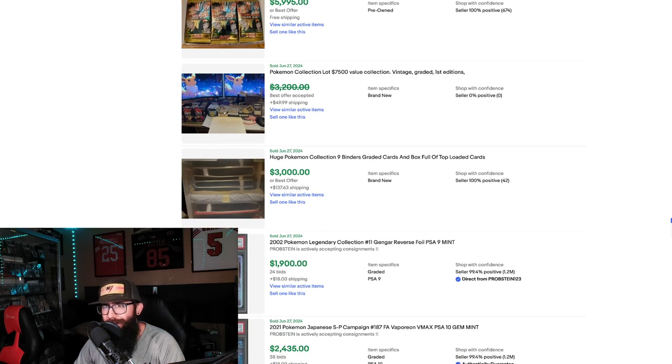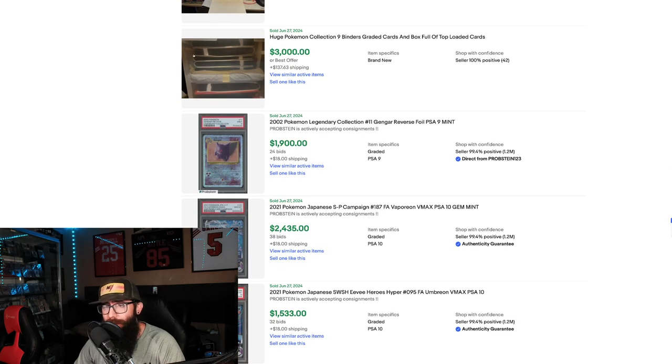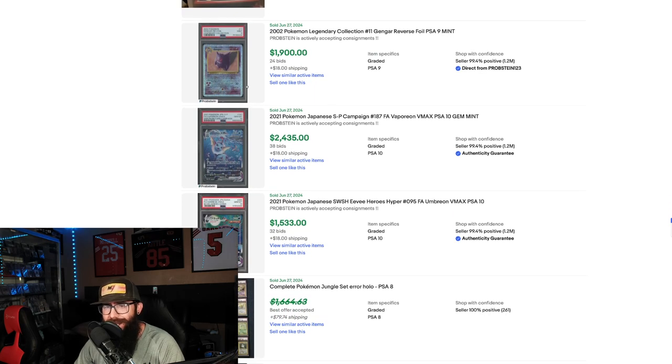We got another large collection with some great first edition boxes for $3,200. Then there's a listing that's just a bunch of binders with a horrible picture for $3,000. We got one of the coolest Gengars here — the Legendary Collection Gengar in a PSA 9, $1,900.